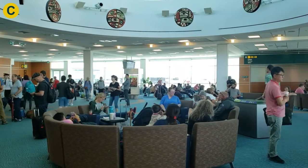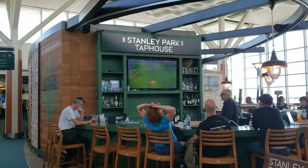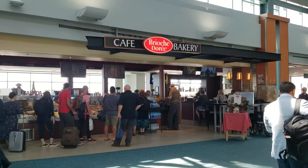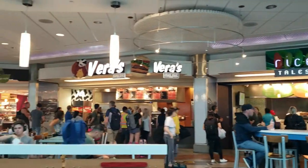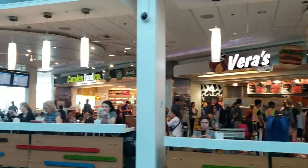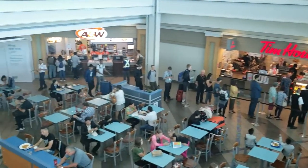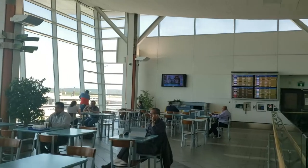Number one: I enjoyed the frequency and variety of the food options — much better than the international side by far. I would even suggest that if you have a long enough layover and you want something to eat, find a place on the domestic side before jumping to the international side. Number two: the observation deck and food court after check-in is a great place to grab a coffee and relax, especially on a nice day.